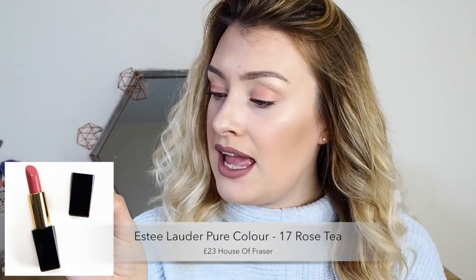Next is an Estée Lauder lipstick — I got these in a set and I'm just not completely in love with them. I actually have two for sale on my Depop. There's nothing wrong with the formula, I just don't reach for it very often. This is the Estée Lauder Pure Colour lipstick in the shade 17 Rose Tea, a nude shade I've decided to keep. For a high-end lipstick I was expecting more — the pigmentation isn't amazing and the formula isn't really what I'd reach for. It's probably great for someone else who likes different formulas, but it's just not for me.